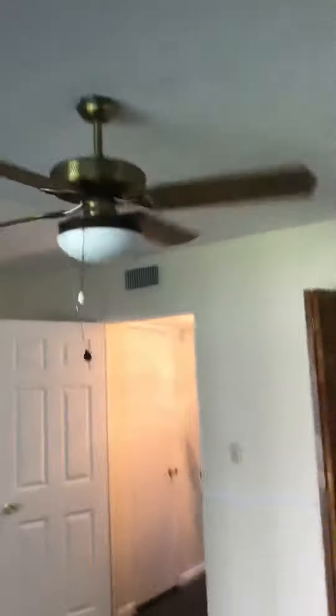I'm pretty sure this is a Kmart Alaska or a GE vent. I'm not really sure. If you know what kind of fan this is, leave me a comment below. It's a GE vent.